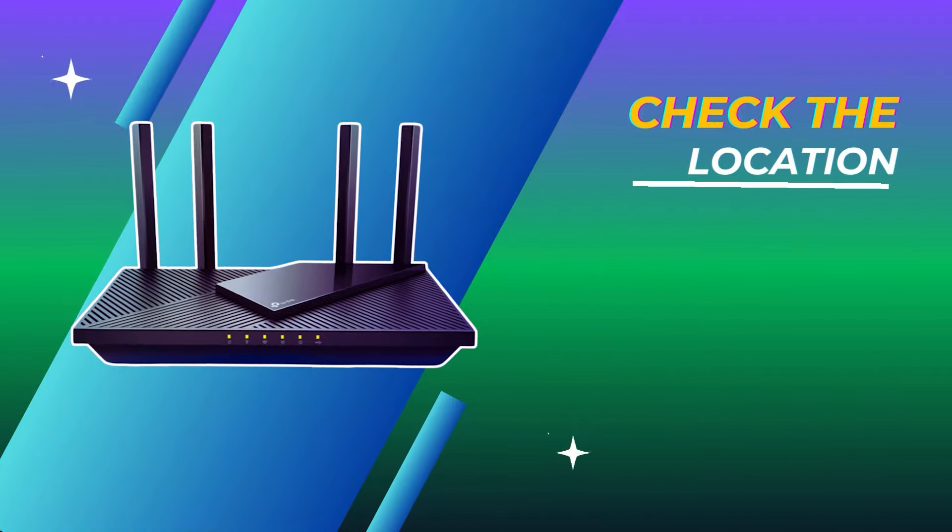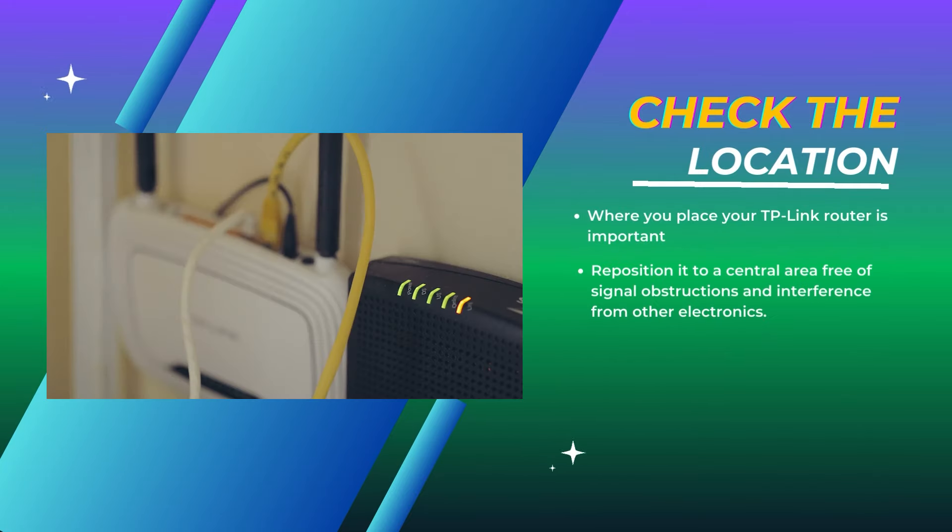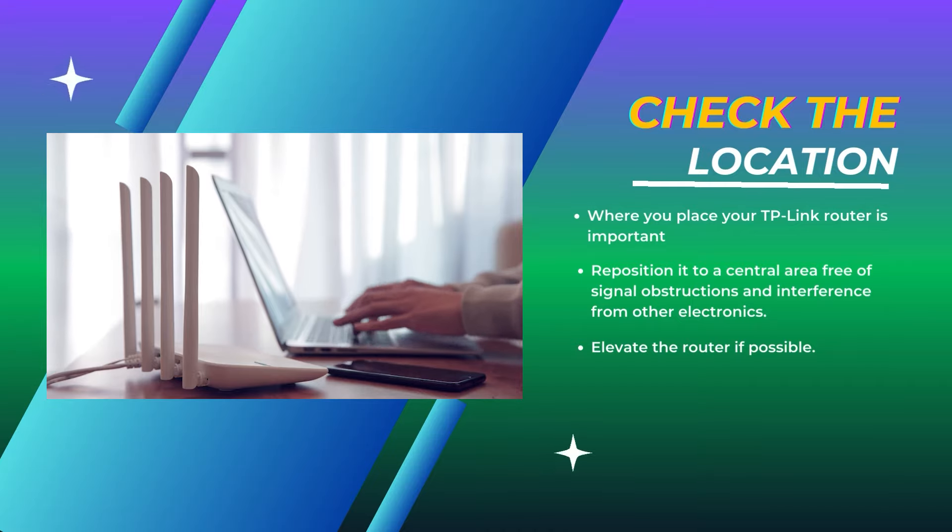Check the location. Where you place your TP-Link router is important. Try repositioning it to a central area free of signal obstructions and interference from other electronics. Elevate the router if possible.